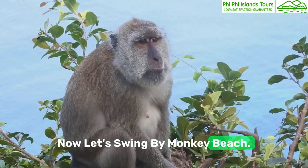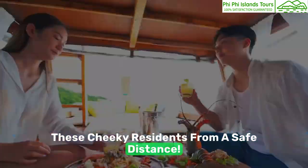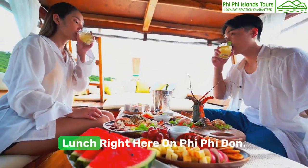Now let's swing by Monkey Beach. Keep your cameras ready, but let's admire these cheeky residents from a safe distance. All this exploring works up an appetite — time for a mouth-watering buffet lunch right here on Phi Phi Don.